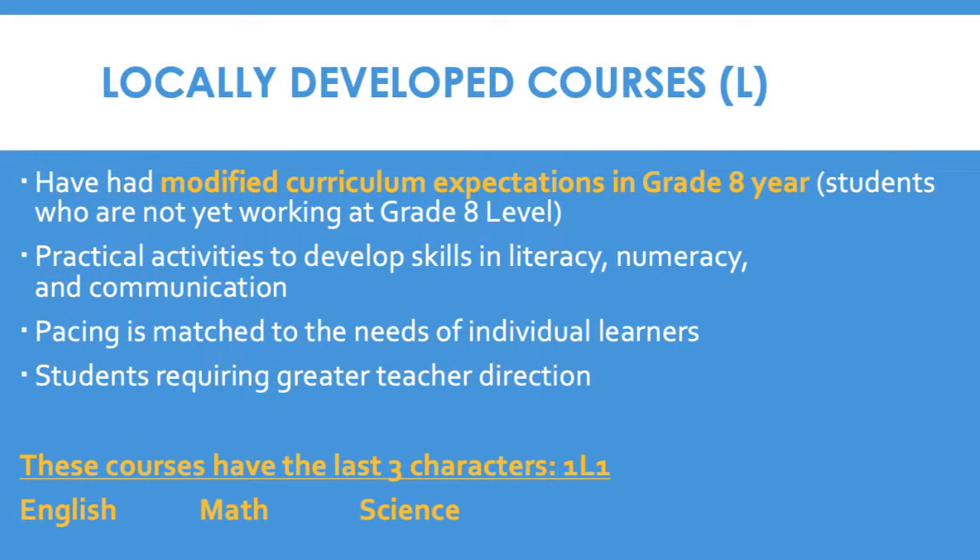Locally developed courses are for students who have had modifications to the curriculum expectations in their Grade 8 year. This is for students who are not yet working at the Grade 8 level. The course content will focus on practical activities to develop skills in literacy, numeracy, and communication. The pacing of the course is based on the needs of the individual learner. This level is for students who require greater teacher direction and assistance. These courses lead to the workplace stream in Grade 11 and 12. Locally developed courses will have the last three characters 1-L-1.